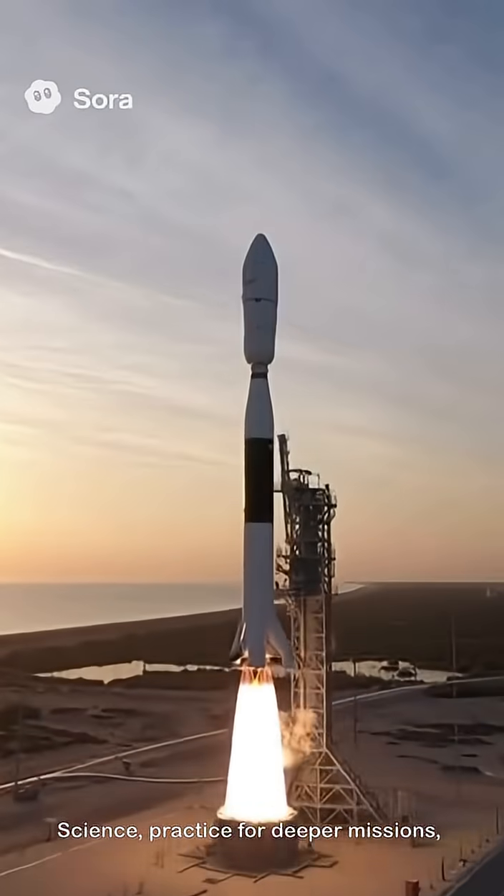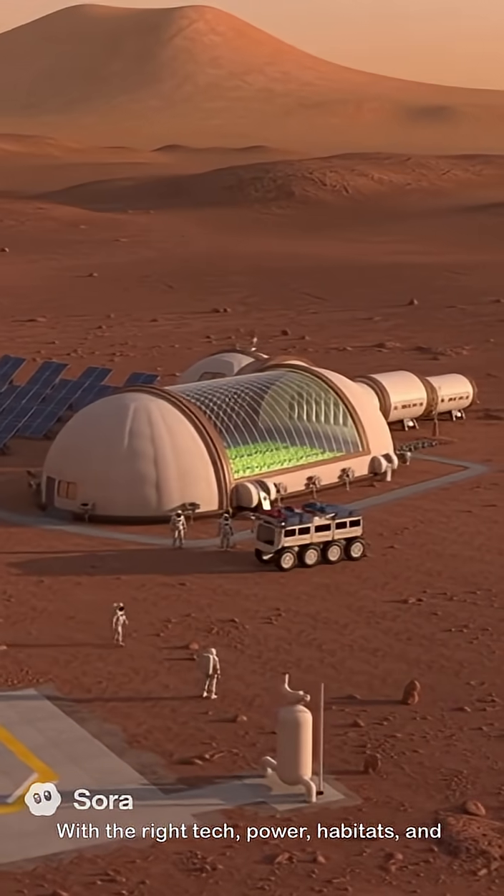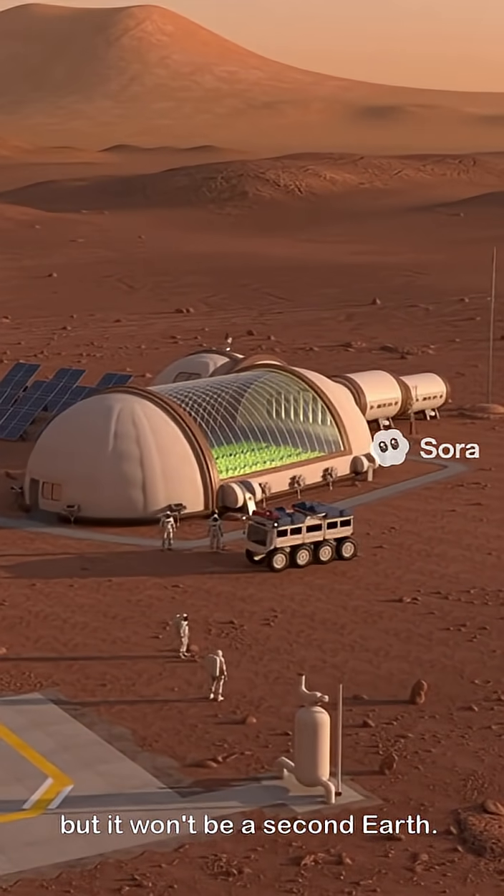Why go? Science, practice for deeper missions, and a new place to live someday. With the right tech, power, habitats, and local resources, life on Mars is possible — but it won't be a second Earth.